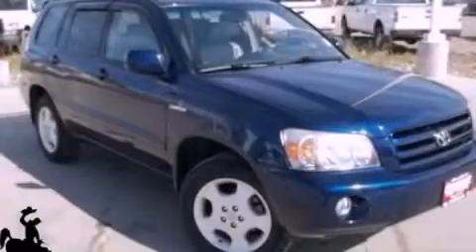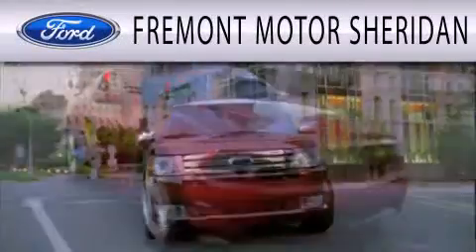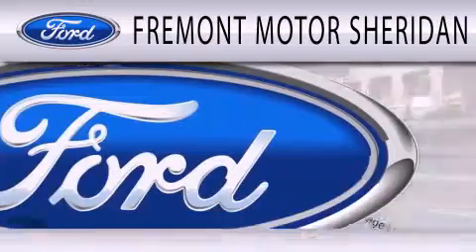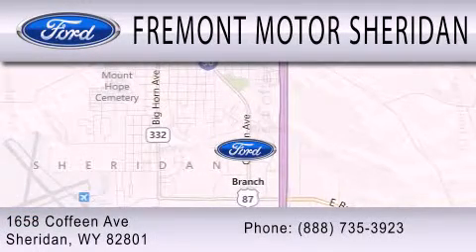Please call today to reserve this vehicle for a test drive. Fremont Motor Sheridan is dedicated to doing everything possible to ensure that the experience you have selecting your next vehicle is as pleasant as possible. We are located at 1658 Coffeen Avenue in Sheridan.